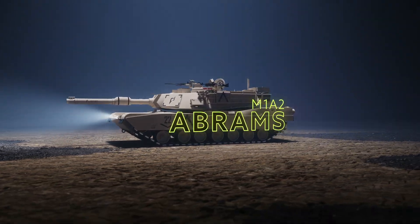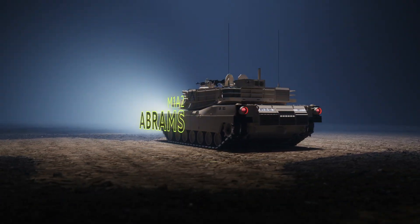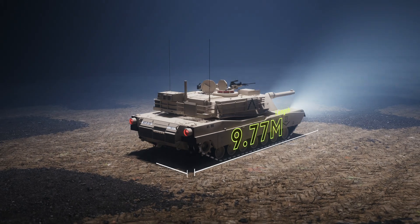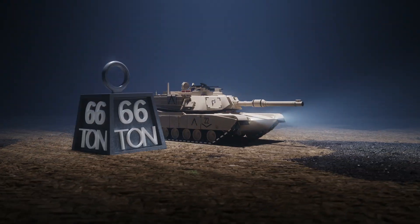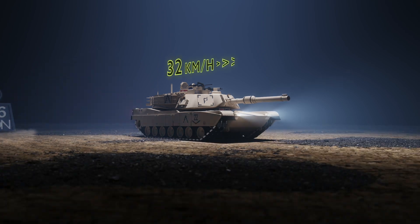Let's start with the Abrams M1A2. This American tank is known for its impressive power and versatility. It has a length of 9.77 metres, a width of 3.66 metres and a height of 2.44 metres. It weighs in at around 66 tonnes and has a maximum speed of 67 kilometres per hour.